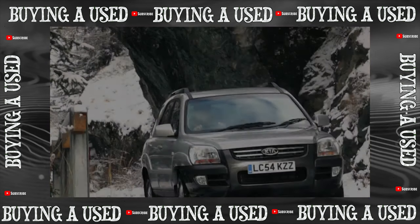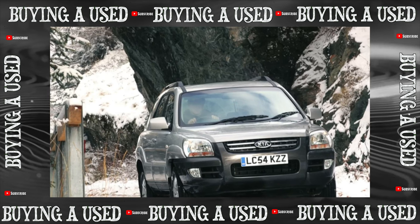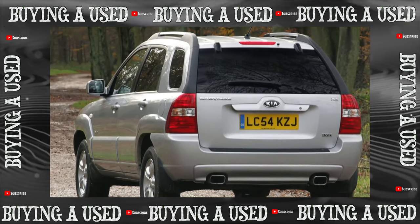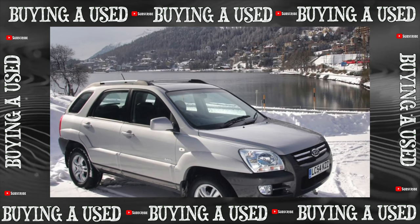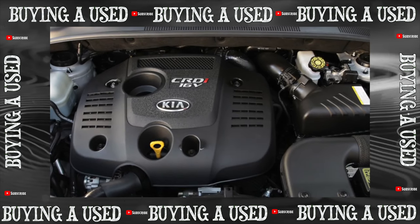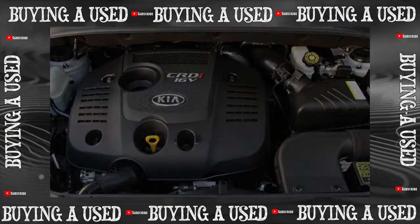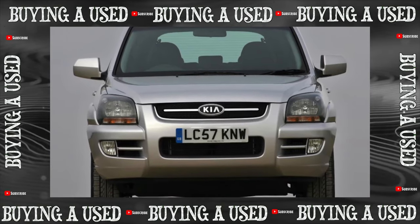Like most cars of this type, the Kia Sportage has a fairly spacious interior despite its modest dimensions — 432 centimeters in length. This is largely due to a decent wheelbase of 263 centimeters and a successful layout of the interior. The trunk is small, but the rear seats fold down, significantly increasing its volume. The build quality and ergonomics are at a very decent level.